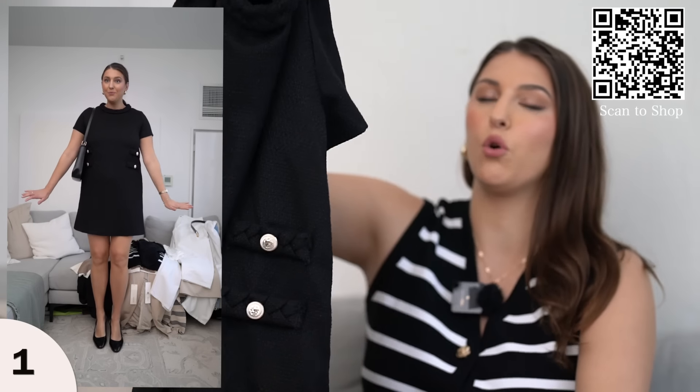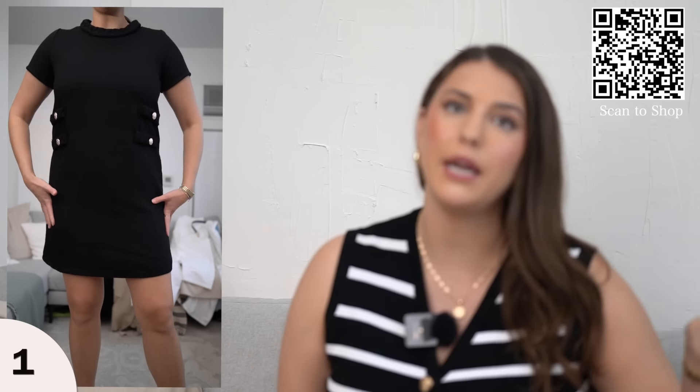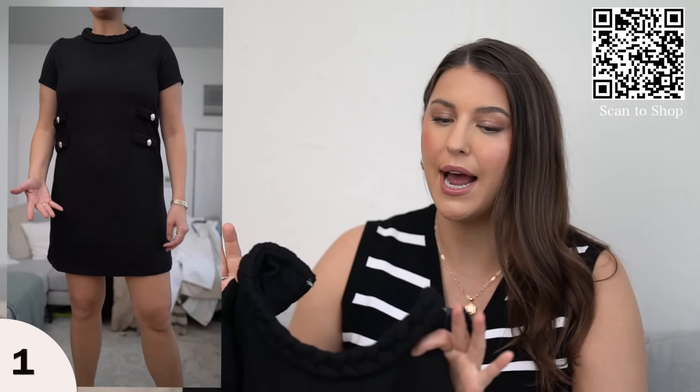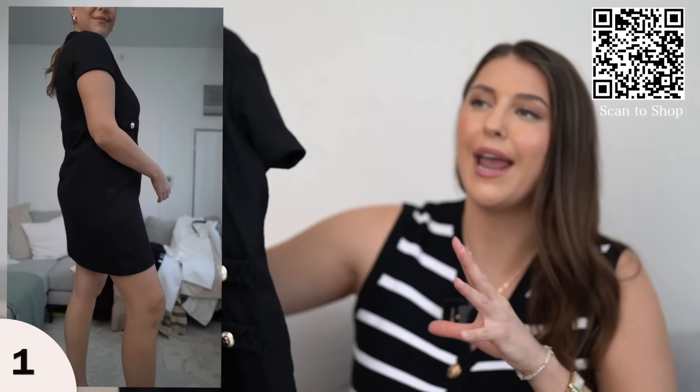First, starting off strong with this adorable spring dress. This is in a tweed-like material and it's giving me designer J.Crew vibes — it is just so cute on. I am wearing it in black and it does come in different colors such as pink and blue, which I think would look really cute as an Easter dress. I'm wearing this in a size large and I would say it fits true to size.